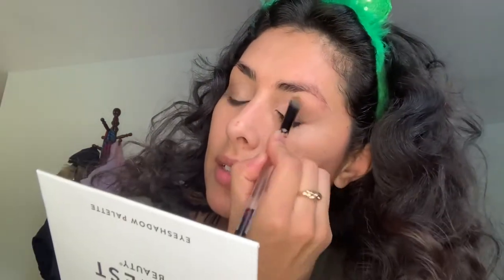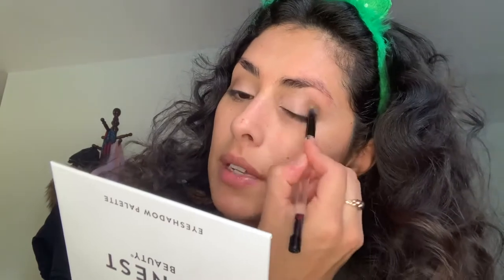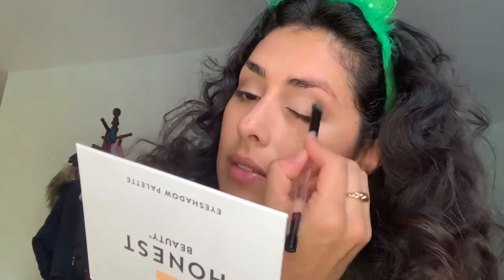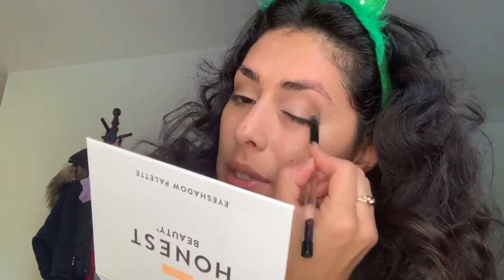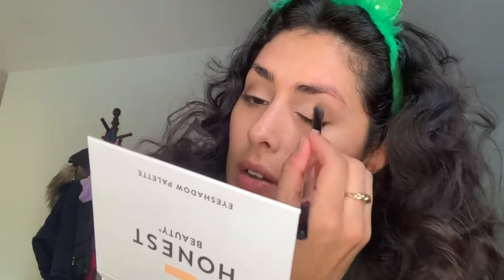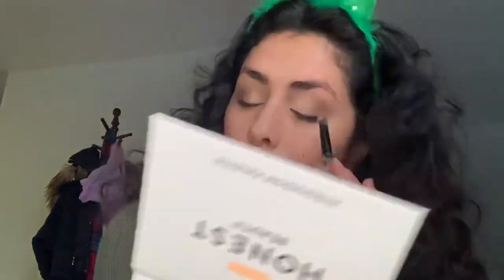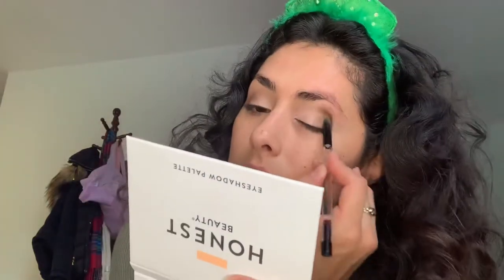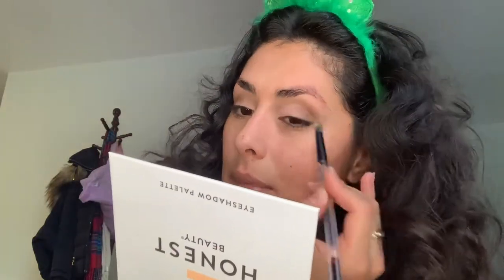I'm so happy to be making this YouTube video for y'all — I just can't believe how long it's been. Please let me know if there's a specific brand or affordable clean beauty product you're looking to try and are interested in, or if you have any recommendations. If there's something from Honest Beauty's line that you think I should try that I don't have here, just let me know or share how your experience has been with it.